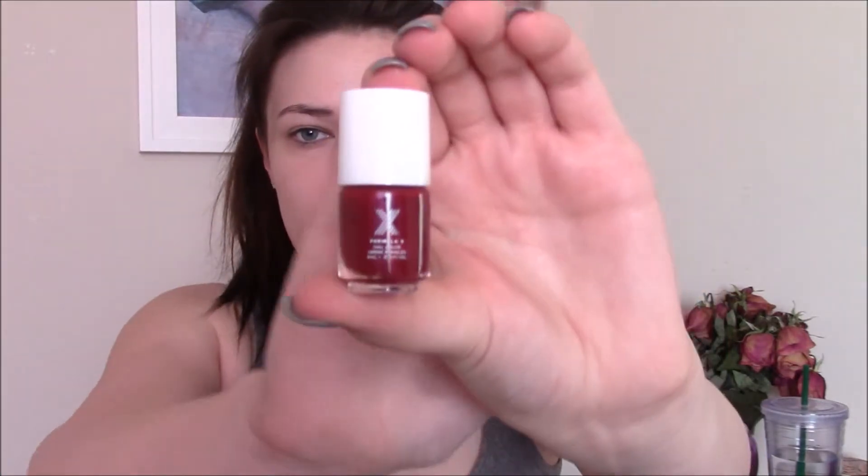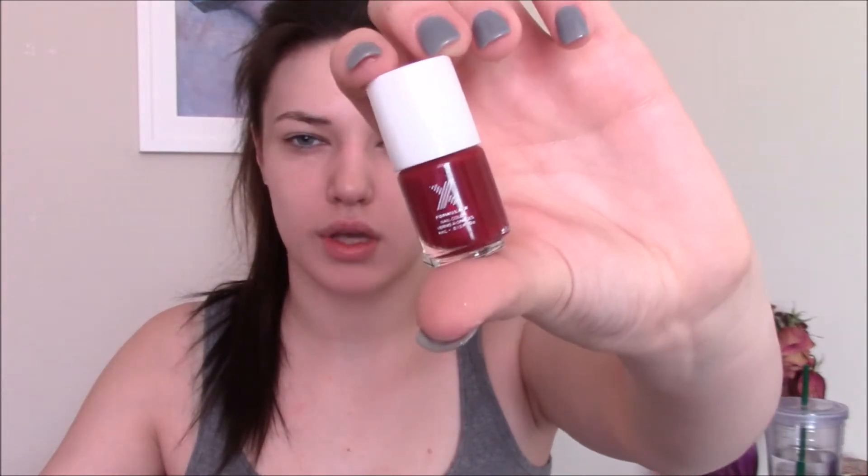This is a nail polish from Formula X, which is sold at Sephora — fancy! It's a pretty reddish-red color called Ignite. I don't do dip powder on my fingernails so I can't show you what this color looks like yet, but I will have to try it. It looks really flawless and pretty.